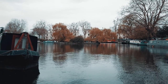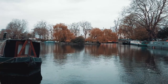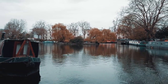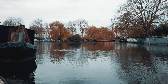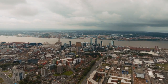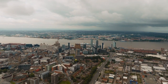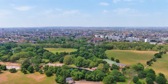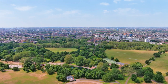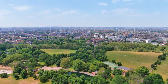Paddington Basin, located just a stone's throw away from Little Venice, offers a dynamic contrast to the historic charm of its neighboring district. This lively waterfront area boasts modern architecture, bustling cafes, trendy shops, and an array of dining options, making it a must-visit destination for locals and tourists alike. As you stroll along the basin, you'll be captivated by the striking architecture — from sleek office buildings to contemporary residential complexes — showcasing a blend of innovation and style against the backdrop of the waterway. Paddington Basin is also home to vibrant public spaces adorned with captivating art installations, each adding a touch of creativity and intrigue to the urban landscape.